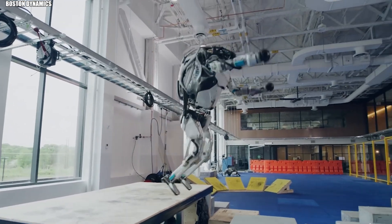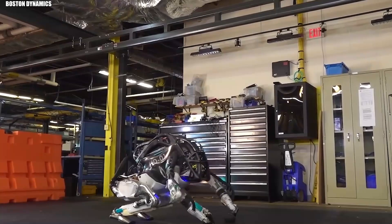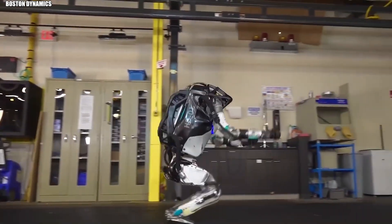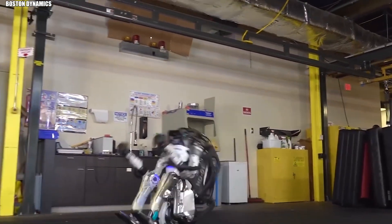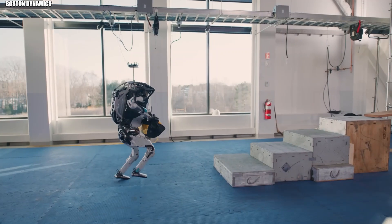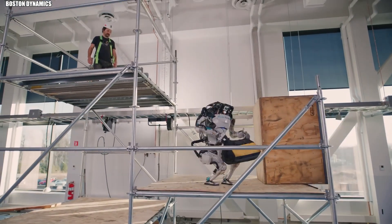When you jump, you don't just use your legs. Your arms swing, your core tightens, your head positions. Atlas does the same thing. Every joint, every actuator constantly adjusts, maintaining perfect balance even during the most complex maneuvers. Its advanced control system processes data from throughout the robot's body 100 times per second, making tiny adjustments to keep it stable.